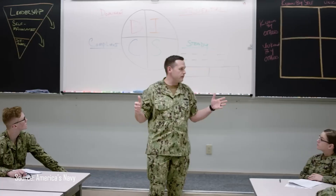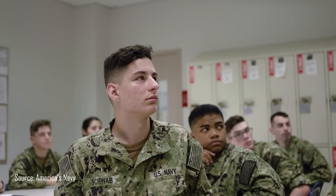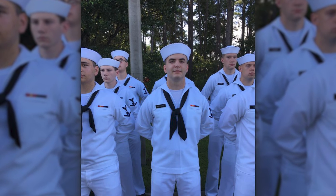Nuclear Power School is phase two of the Navy nuclear power training pipeline. It's an intense training environment where students are pushed to absorb and apply advanced theoretical knowledge at a pace few can keep up with. If you haven't already watched my last video on nuclear field A school, I highly recommend starting there. It breaks down the first phase of the pipeline and sets the stage for what makes Power School such a massive leap forward. In this video, I'll show you what Navy nukes go through during Power School, what they actually learn, and why the experience produces some of the most capable, adaptable technical professionals in the world.